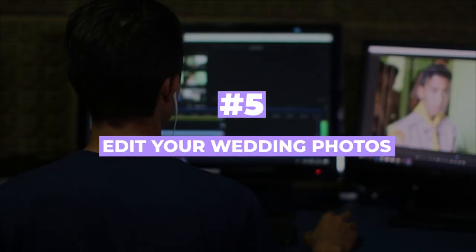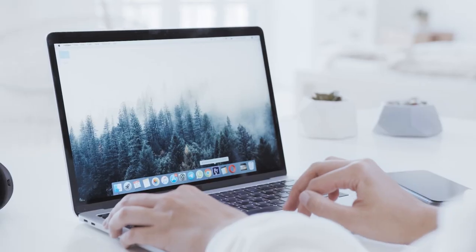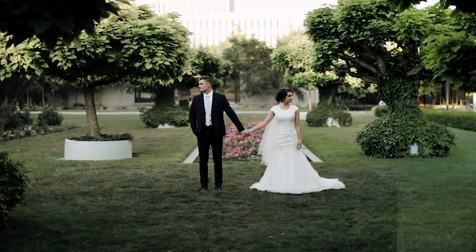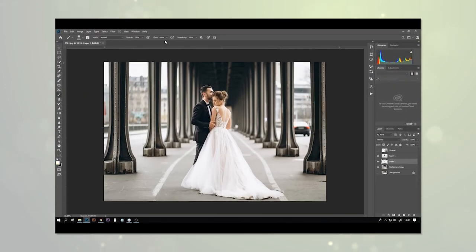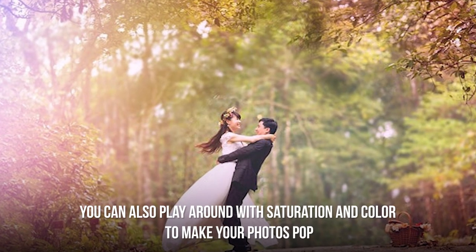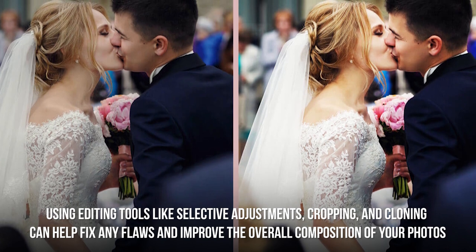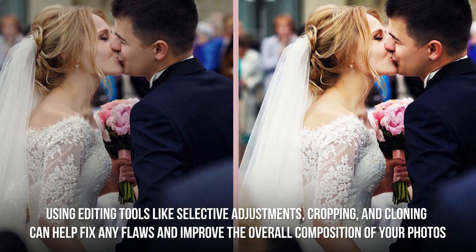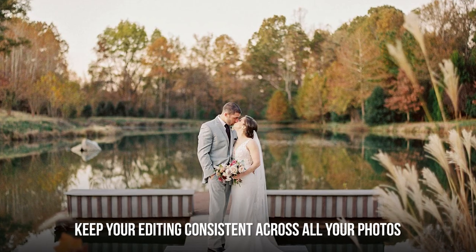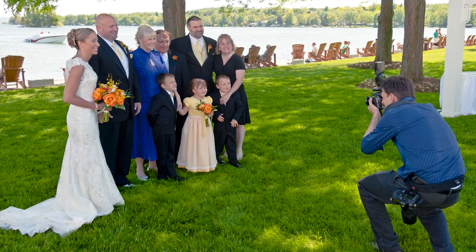Number five: edit your wedding photos. Editing can bring out the best in your photos and make them truly shine, but it's important not to overdo it, as this can make them look unnatural. Start by adjusting exposure, brightness, and contrast to bring out detail. You can also play with saturation and color. Using tools like selective adjustments, cropping, and cloning can fix flaws and improve composition. Keep your editing consistent across all photos to create a cohesive, professional style.